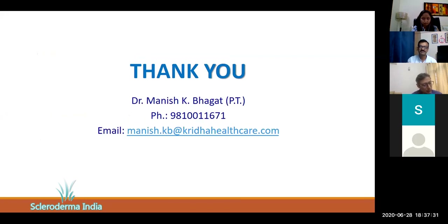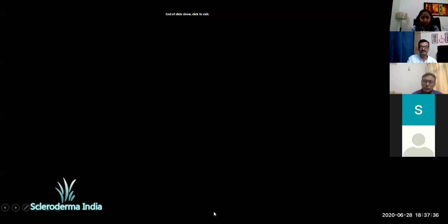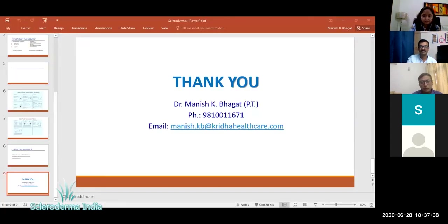That is it from my side for the time. Thank you. Thank you, sir. The exercises which you have shown for the face, I think they are going to be very, very helpful. There is one request from everybody who has joined today — we would like to have these slides. So if it is not a problem, please share all these slides with us, as I think it's going to help the whole community a lot. Sure, I will. Thank you.